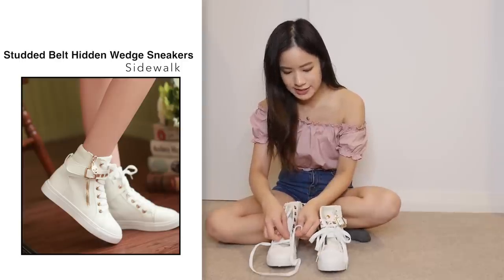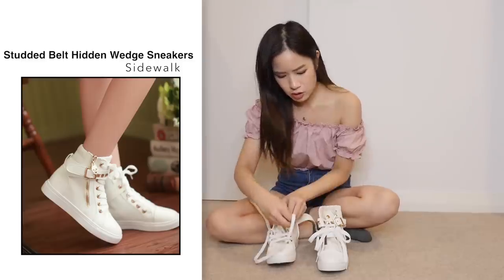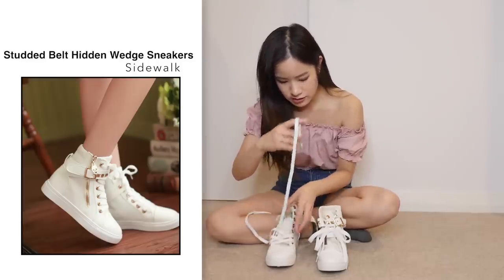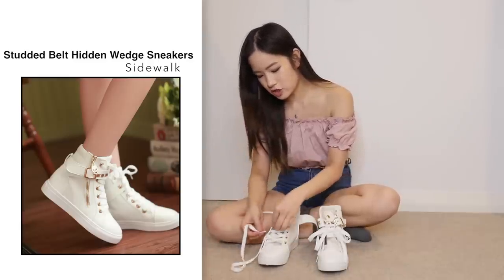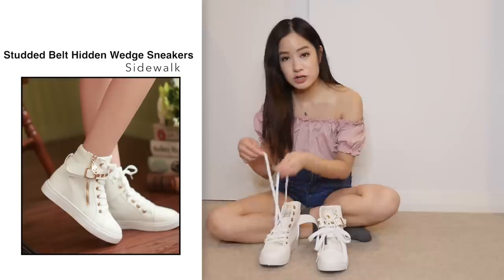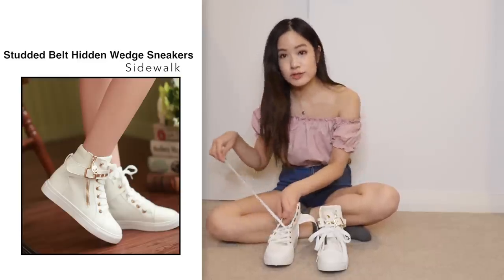Whilst I do these shoelaces, let's talk about the shoe itself. Comparing to the photo, I think it looks the same. The quality is okay — it's not the greatest, to be honest, because when I just opened up these shoes and felt the material, it's the sort of material that would get dirty very easily, which is not good especially if these shoes are white.